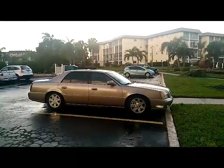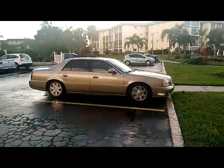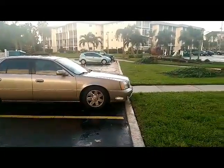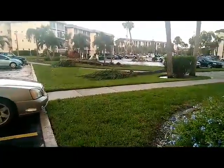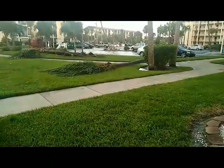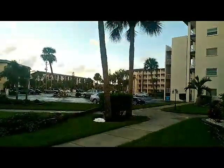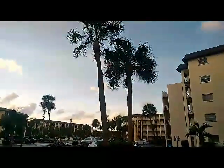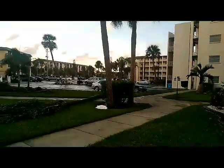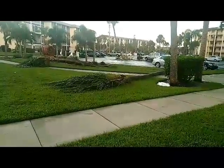We lost a couple of palm trees right next to our building. We live on an end unit. I'm looking at my Cadillac right now and I'm going to pan over to the palm tree that fell down closest to my car — there it is. My car didn't get hit. I'm lucky it was that tree that fell, because if this other one would have fallen, I would not have a car today.